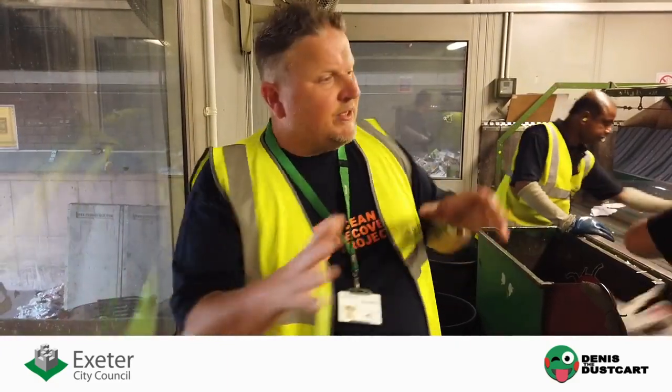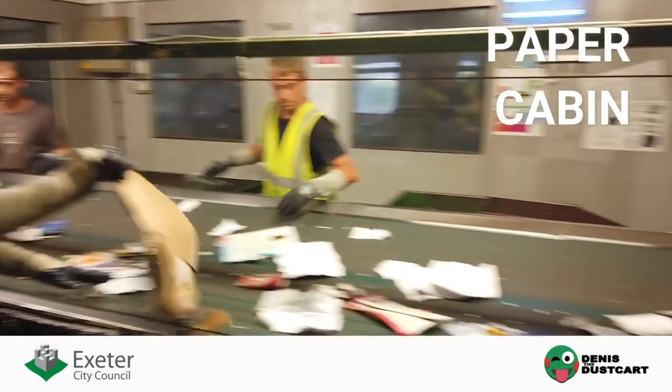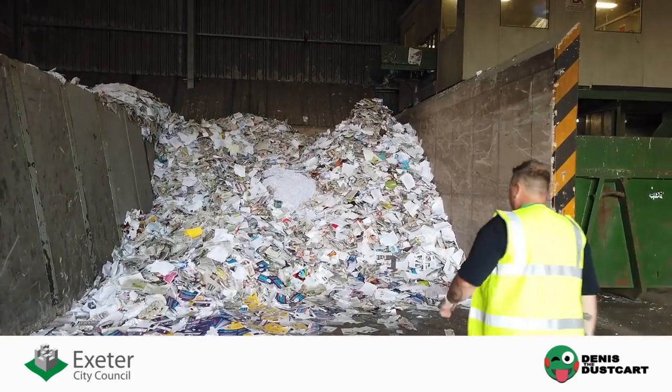Once the paper has come through the paper side of the process, here we have what's called the paper cabin. Four people perform a quality control check here to make sure that what goes through the cabin is pure paper.